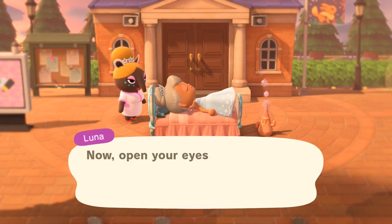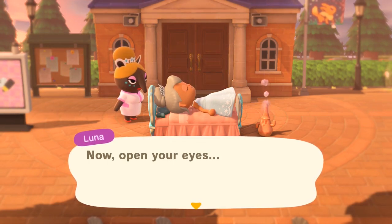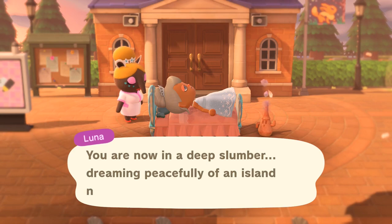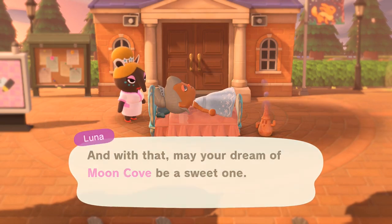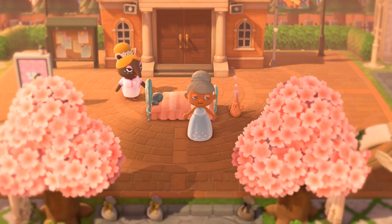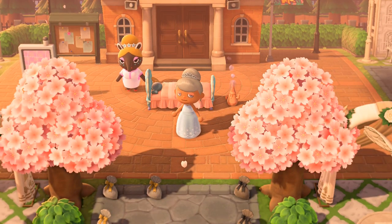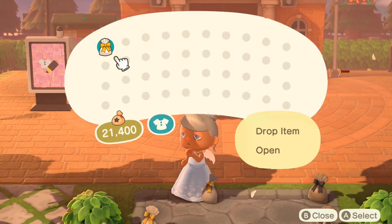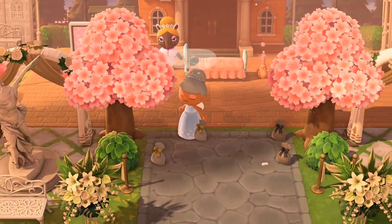Hi guys, I'm back and I got another island tour! This is Tasha's island, Mooncove — mooncove.acnh on Instagram. This island is elegant and ethereal, and I dressed like I'm getting married. Look at my wedding dress — I also have some wings. We got some gifts: a gold rose crown outfit.